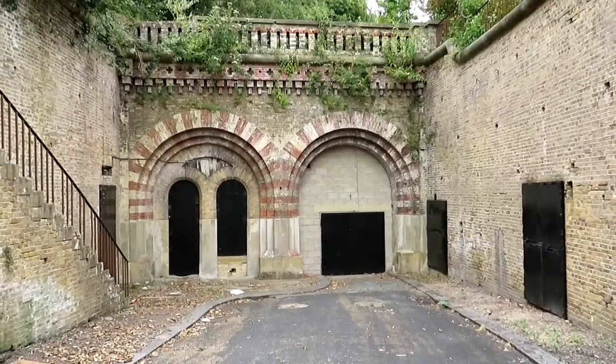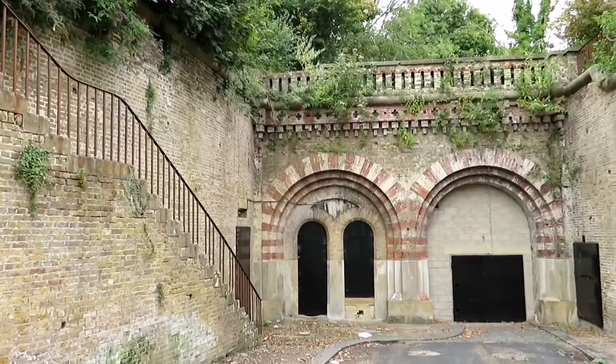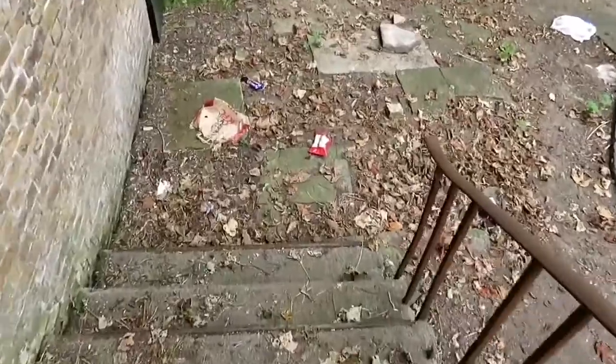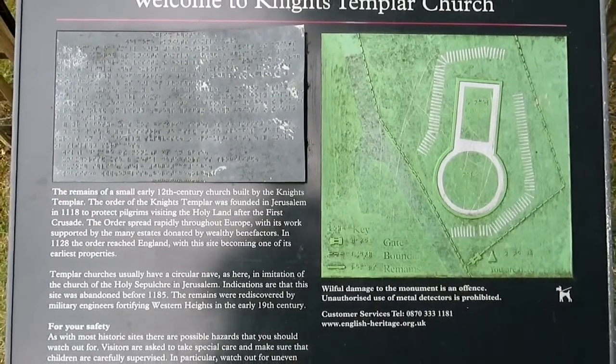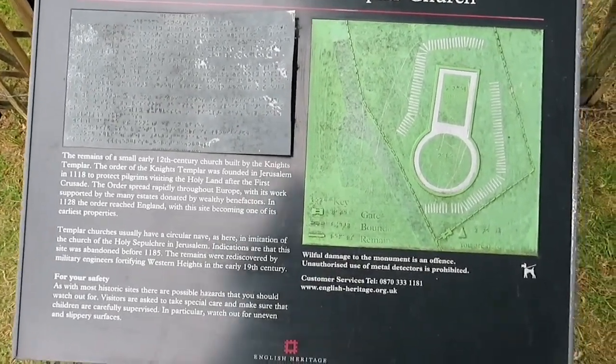So that's the north entrance, and we've got these stairs to see what's up there — absolutely nothing but houses. So this is the Knights Templar Church, or the remains of it. It's 12th century.